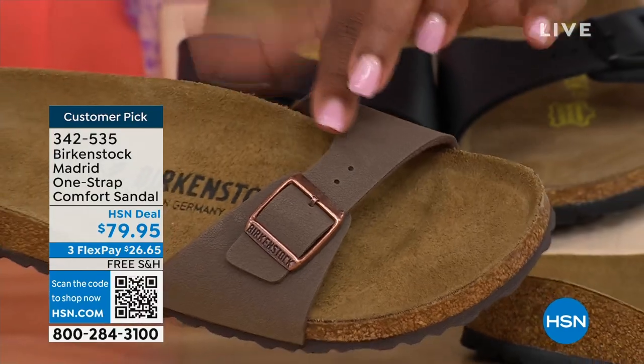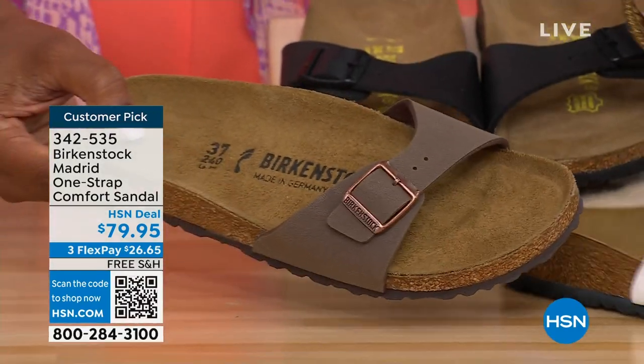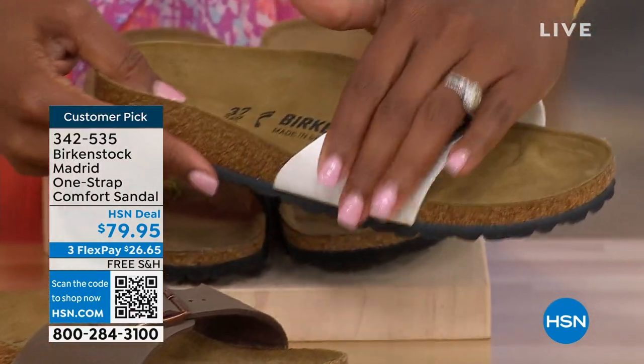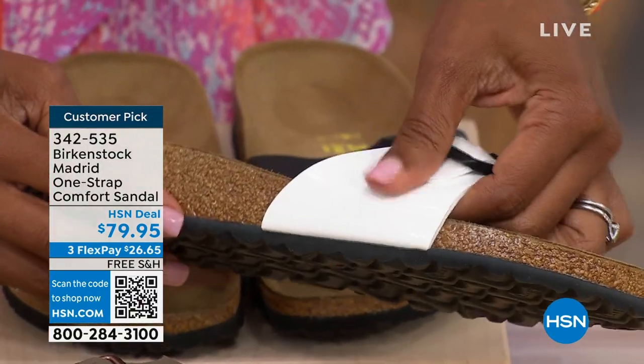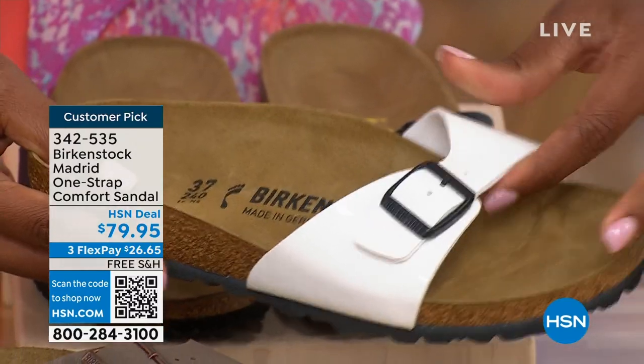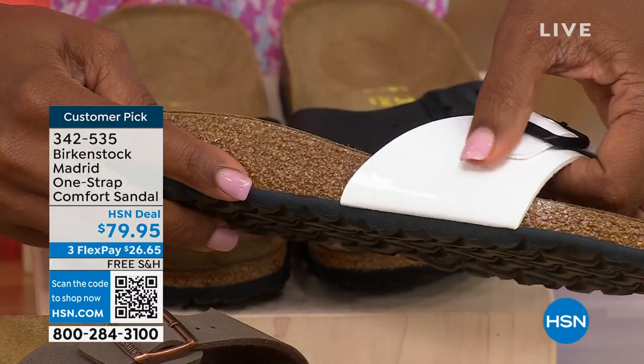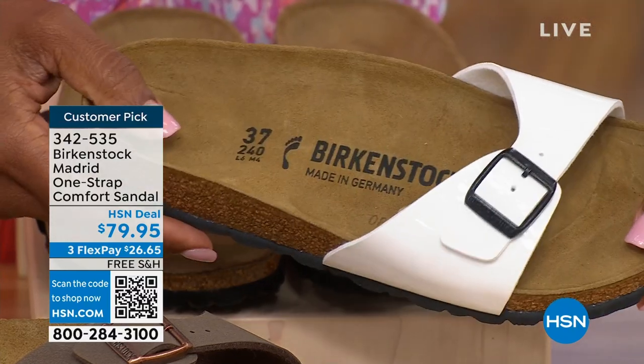If you love it in the Mocha, please don't wait. The White has more of a patent look with a black buckle — really easy to wear. People are wearing a lot of white this summer. This is just a really easy shoe to slip on for summer, whether you're going out, going to the farmer's market, or you're just at home and don't want to be barefoot on tile floors.